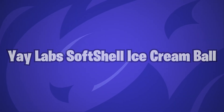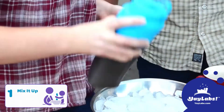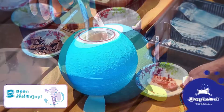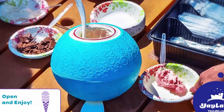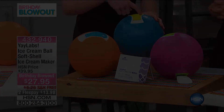Yeelabs Softshell Ice Cream Ball. Because of this ice cream ball from Yeelabs, the process of making homemade ice cream at home with the kids has been so much more enjoyable. Simply place all the desired ingredients into the ball, give it a good shake, and be ready to indulge in deliciously smooth ice cream or frozen yogurt for the whole of the season.